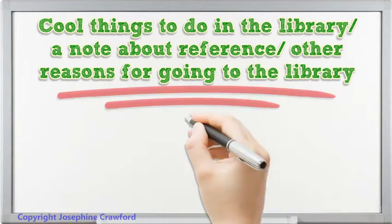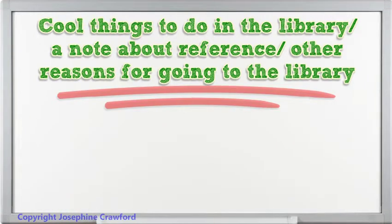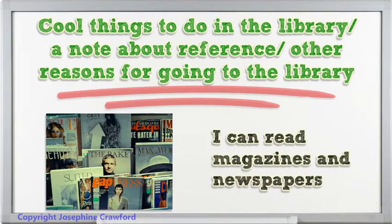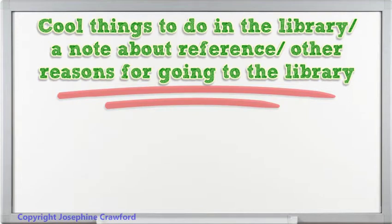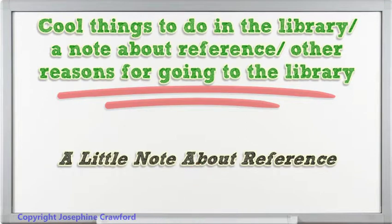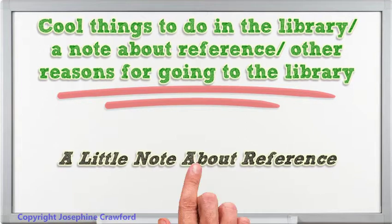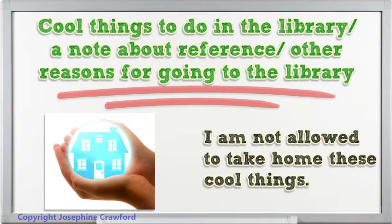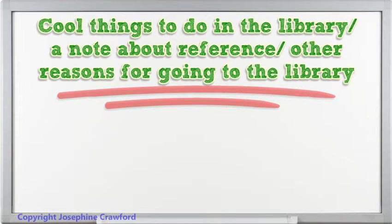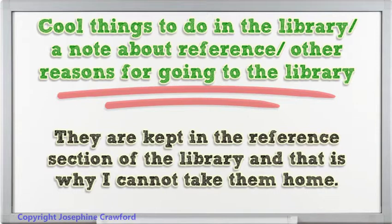Cool things to do in the library: I can read magazines and newspapers. I can watch DVDs and CDs. A little note about reference — I am not allowed to take home these cool things. They are kept in the reference section of the library, and that is why I cannot take them home.